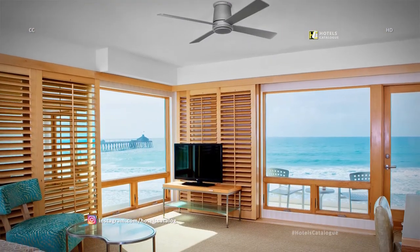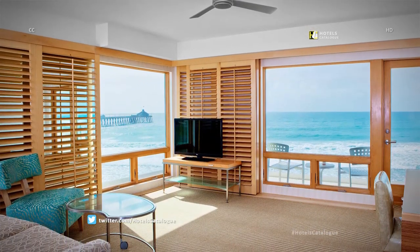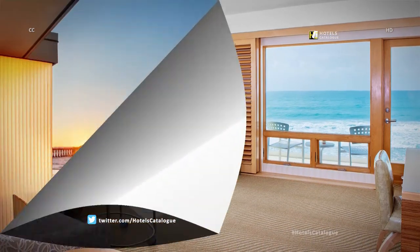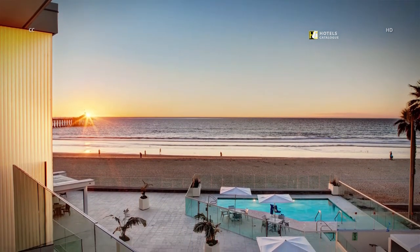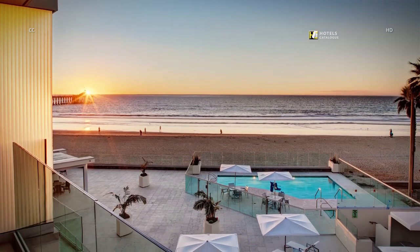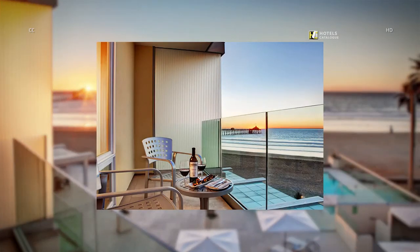Our spacious one bedroom ocean front corner suites feature spectacular views and a private bedroom with king size bed. Capture a sunset right from your private balcony. Our ocean front suites offer views overlooking the beach, pool deck and coastline. All suites offer a private balcony with seating where you can admire the views of Imperial Beach and savor a dish with in-room dining from C180.